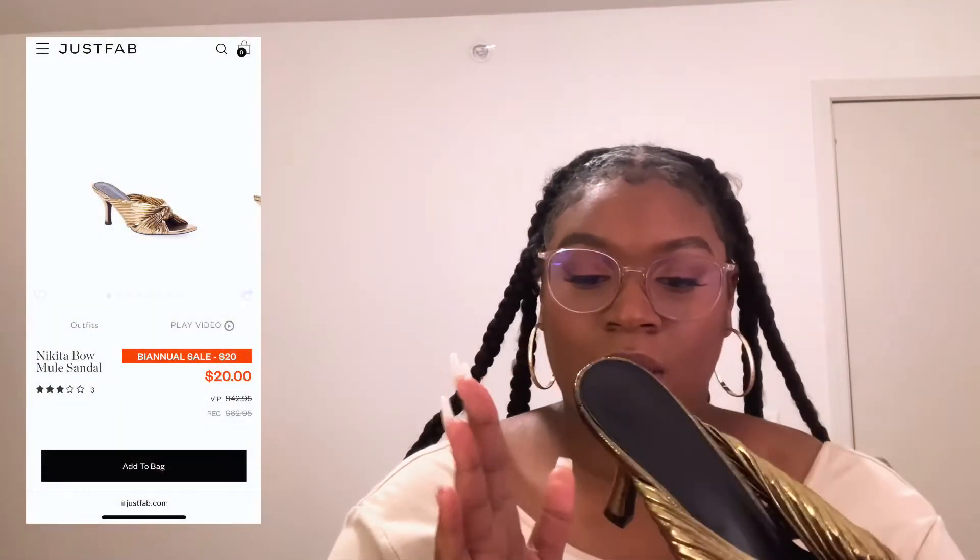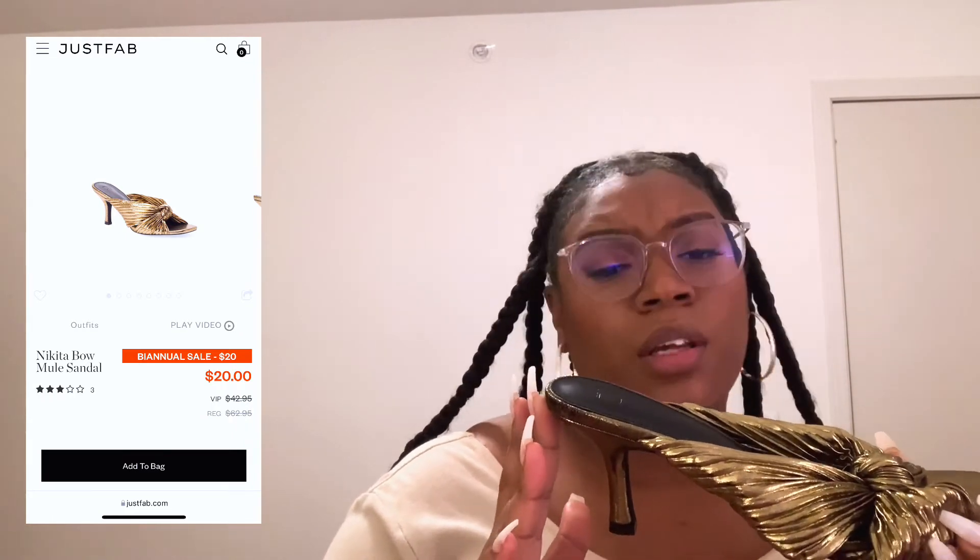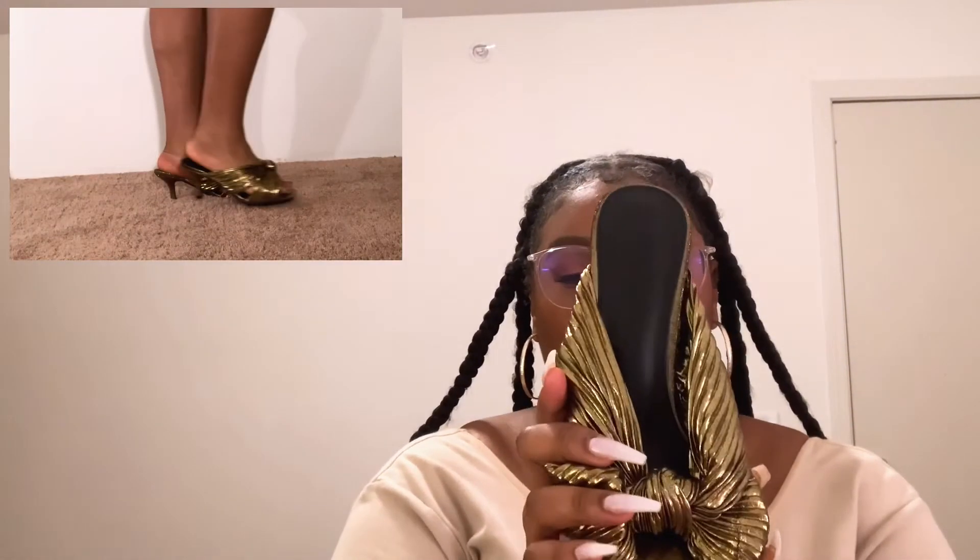Kitten heel number one — the Nikita. These are like two to three inches. The Nikita is giving robe, home self-care with a royal robe — bad bitch robe energy. She's cute. These are specifically called the Nikita Bronze, I want to say that because I have two pairs of Nikita. I'm so happy I got these.